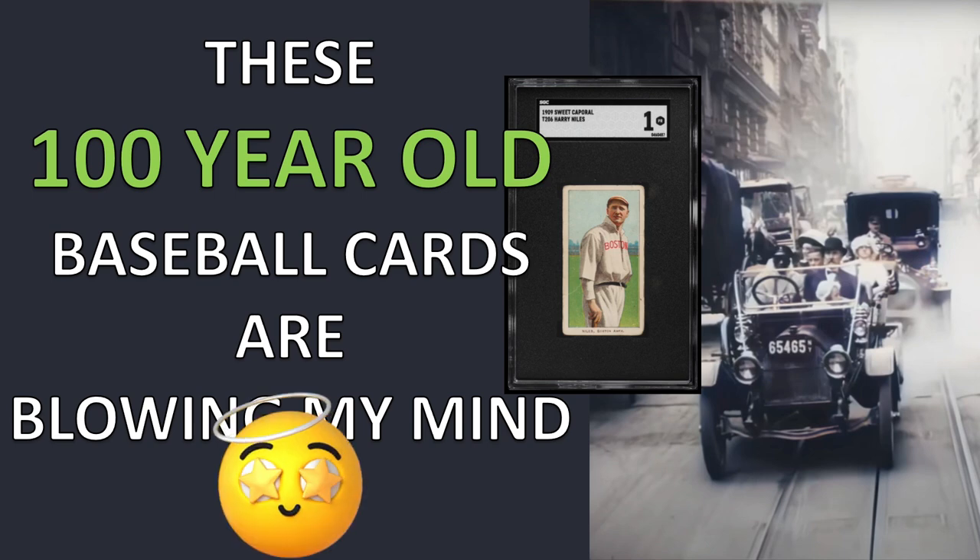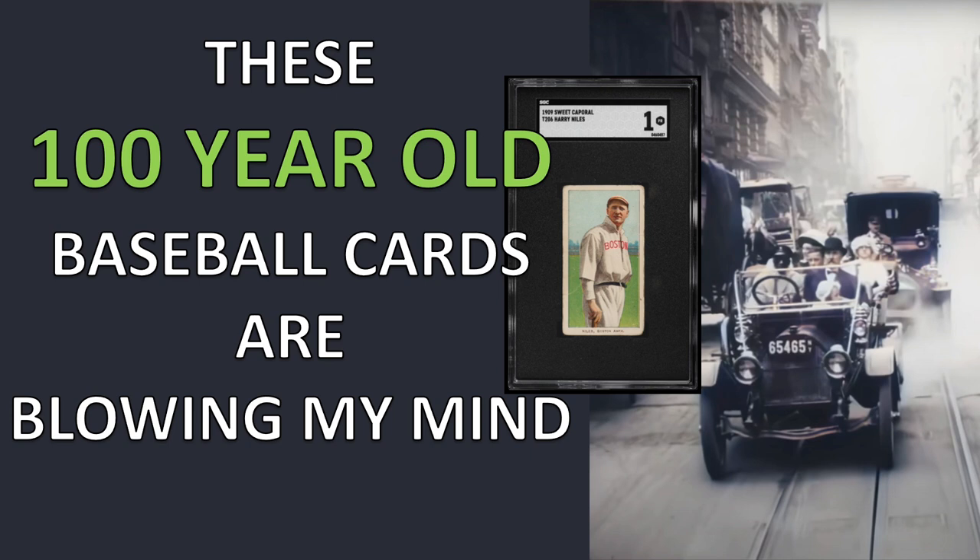These 100-year-old baseball cards are blowing my mind. I just picked up a few from my personal collection, and let me tell you about it.